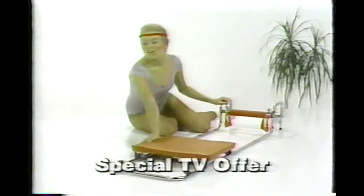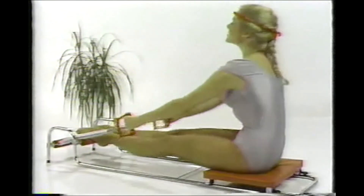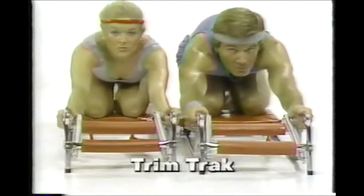Now, for the first time on TV, the home gym that treats your body to a nine-station workout to get you quickly on the track to a slimmer, trimmer figure. TrimTrack.